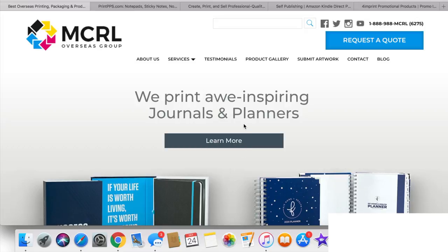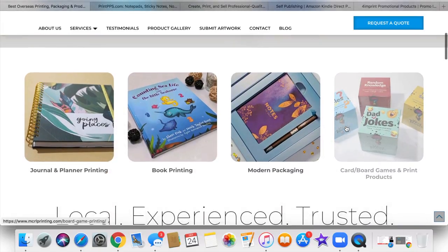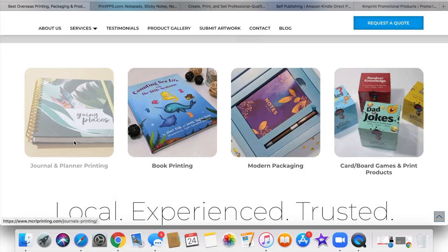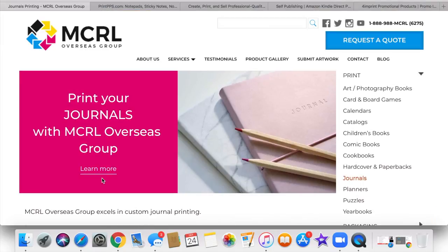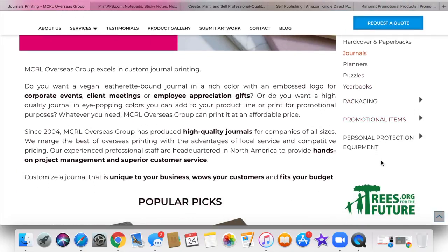So this is MCRL Overseas Group, and they do custom journals and planners. We can take a look here and see the type of journals and planners that they make. Let's click on journal and planner printing. One of the things that stands out to me is what they say — they produce high quality journals. For me, that was my biggest thing with finding a vendor: I wanted to make sure that the vendor I chose created high quality products.